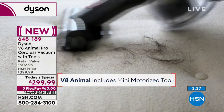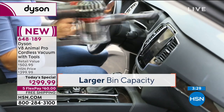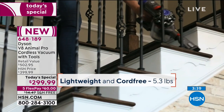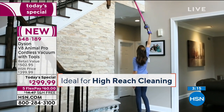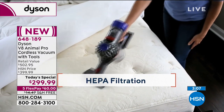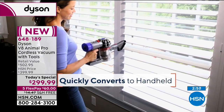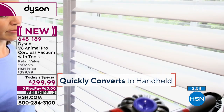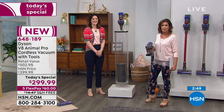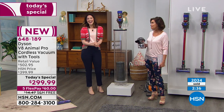That is the most impressive demonstration I've ever seen — when you compared how an upright corded Dyson cleaned versus the cordless Dyson Animal V8. It's absolutely an incredible experience. You're going to love the deep-down cleaning without moving a cord around — 40 minutes of cleaning power. And right now we've already surpassed 2,000 units sold today.